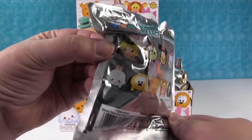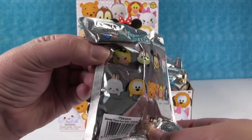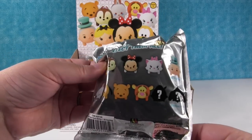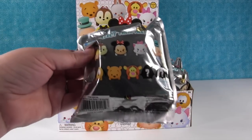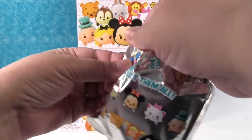Actually we ordered a full box — a full box showed up on our doorstep. So these are all the key rings you can get inside, and we're going to open until the whole box is gone or we get a full set, including exclusives. So let's just get started.